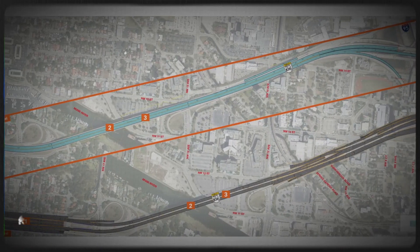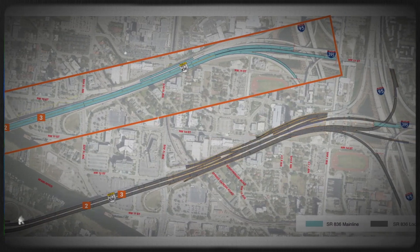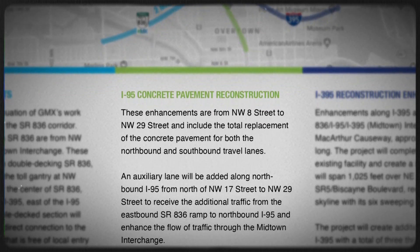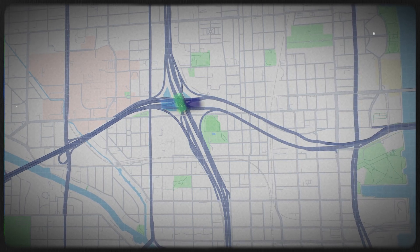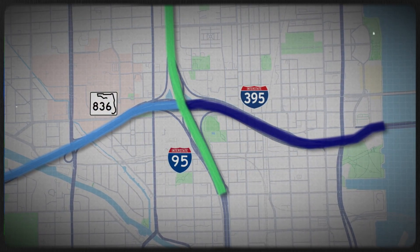This part carries serious social significance. When the original I-395 was built, it effectively split the Overtown neighborhood in half — a historically Black community that suffered from decades of disinvestment. The new design aims to reconnect Overtown with downtown Miami, hopefully sparking long-overdue revitalization and economic opportunity.